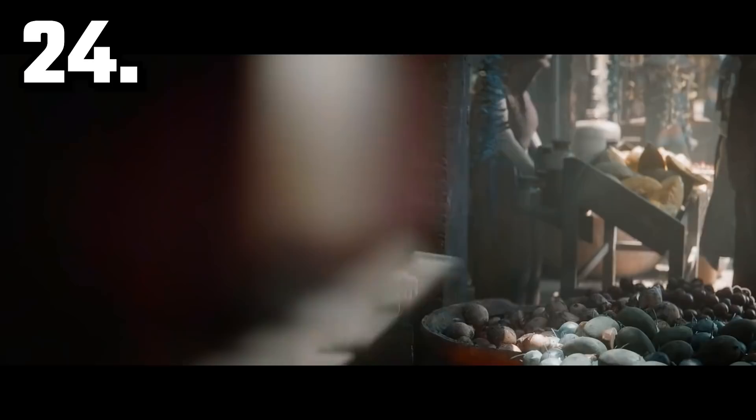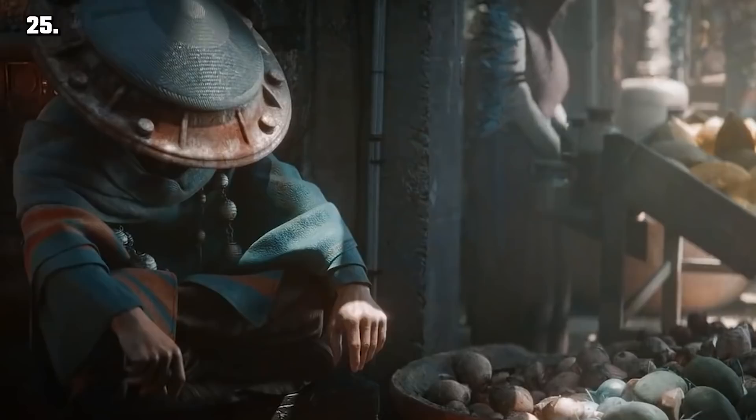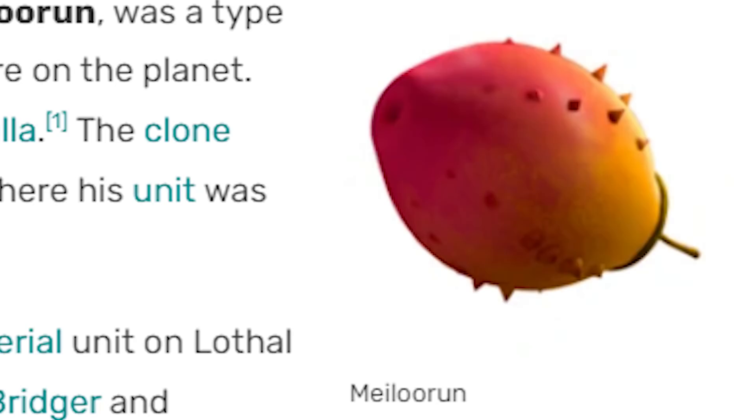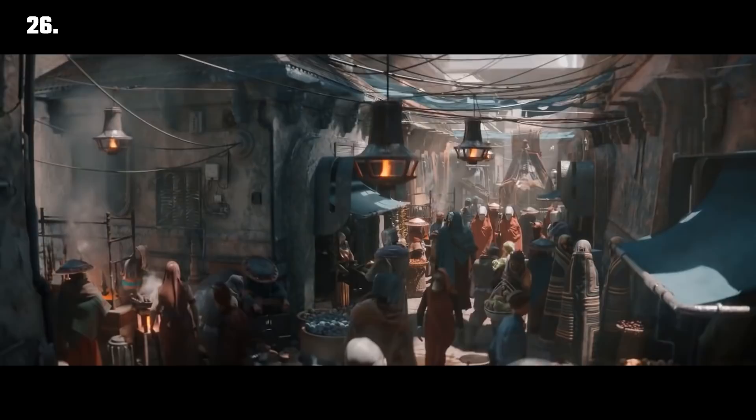It appears that Mon Calamari is taking a look at this Samurai guy — guys, it's Ronin from Star Wars Visions! Grounding our mysterious Samurai friend are a bunch of fruit baskets filled with what looks like Milaroon fruit. Popular fruit in the Star Wars galaxy. Yes, there is Star Wars fruit. Milaroon — not to be confused with Melon or Cameroon.